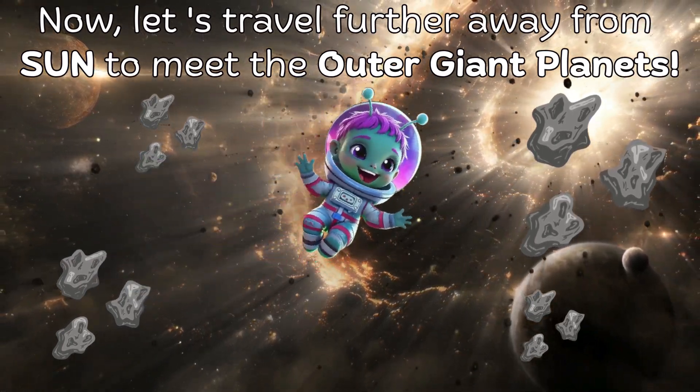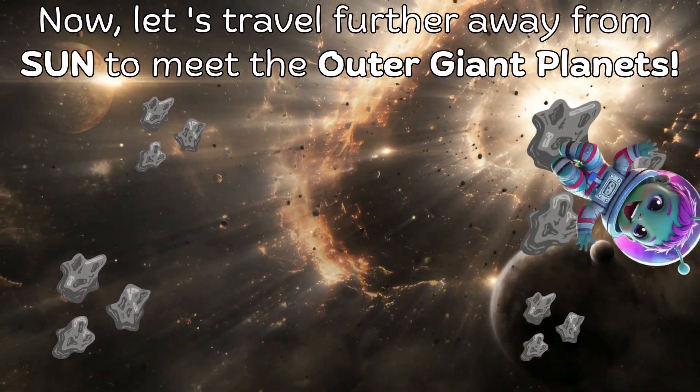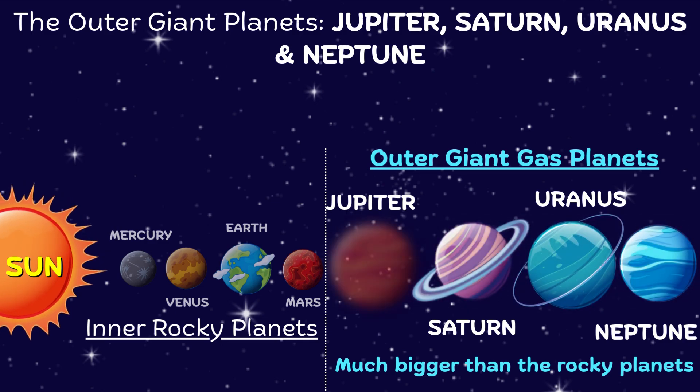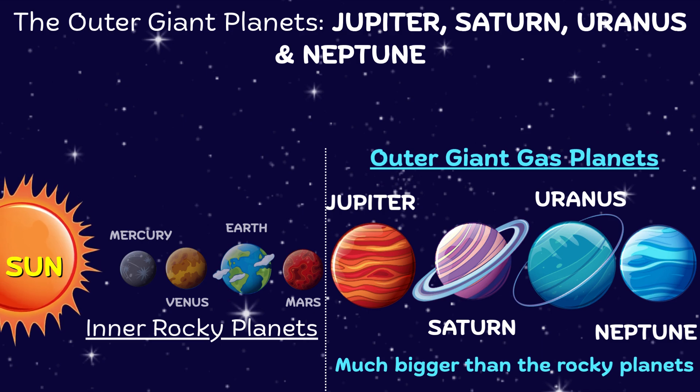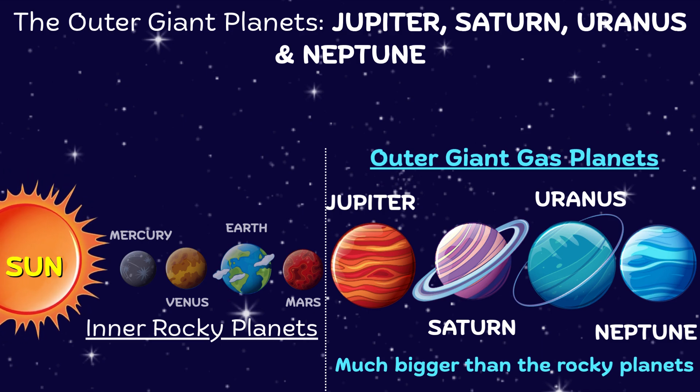Now let's travel further away from Sunny to meet the outer gas giant planets. These outer giant planets — Jupiter, Saturn, Uranus, and Neptune — are mostly made of gas and are much, much bigger than the rocky planets.